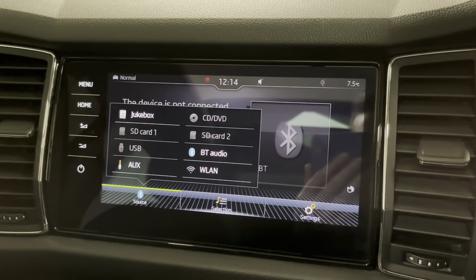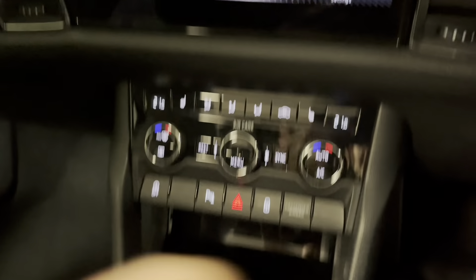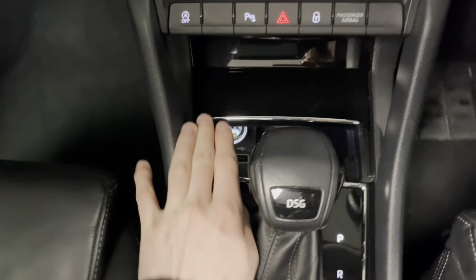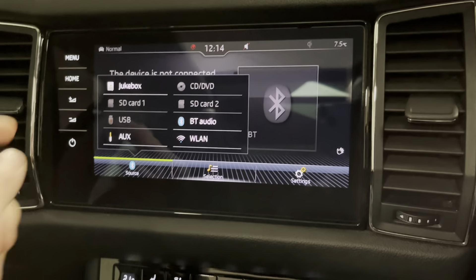Other media sources include a CD player and SD card slot in the glove box, plus a USB and aux slot in this cubby hole here. There's also a 12-volt power socket for charging ancillaries.